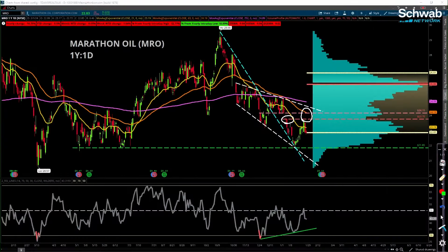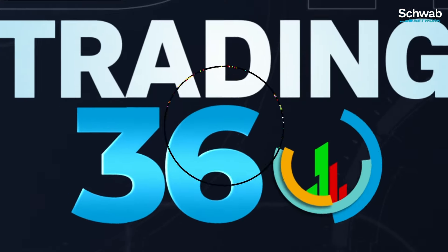Understood. Great charts there, Rick Ducat. Thank you for those. Final thoughts, Alan, on Marathon Oil today? To sum up everything he just said: triple bottom.